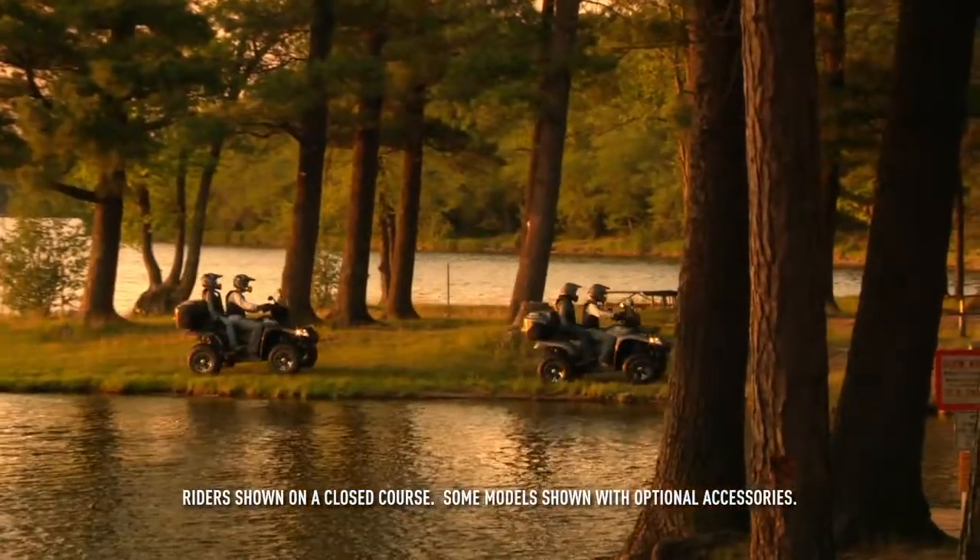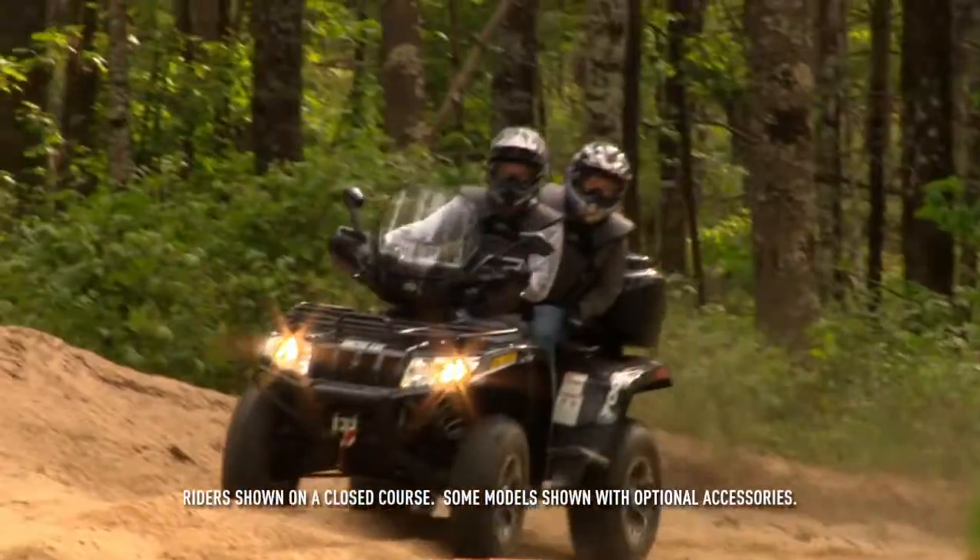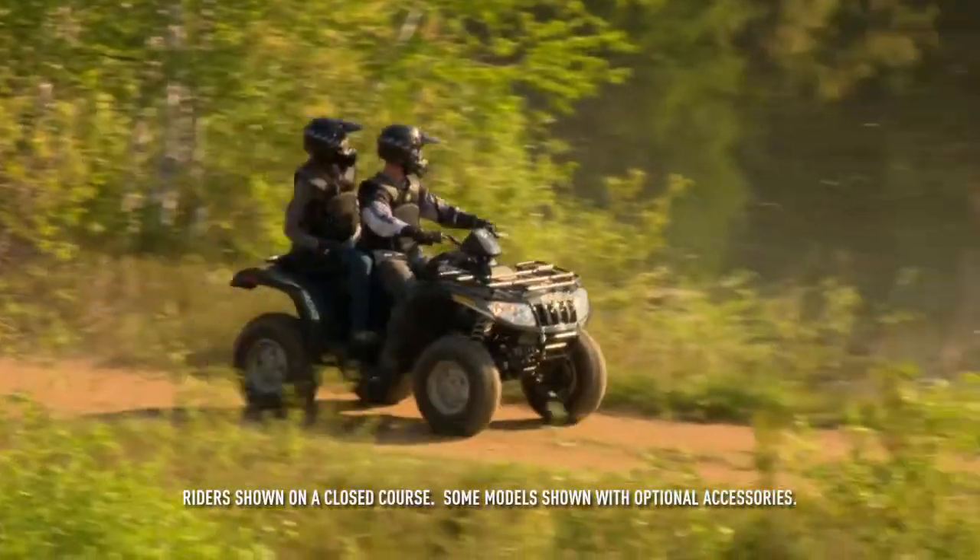Whichever 2UP TRV model you choose, just know that the weekend is only a throttle punch away.